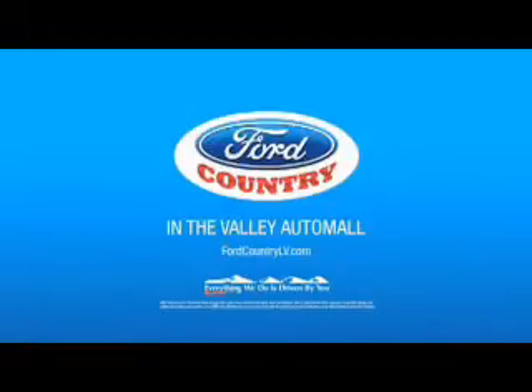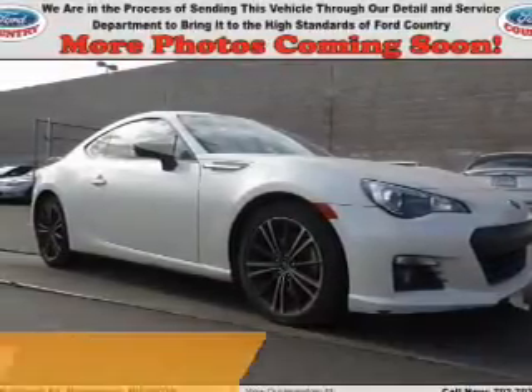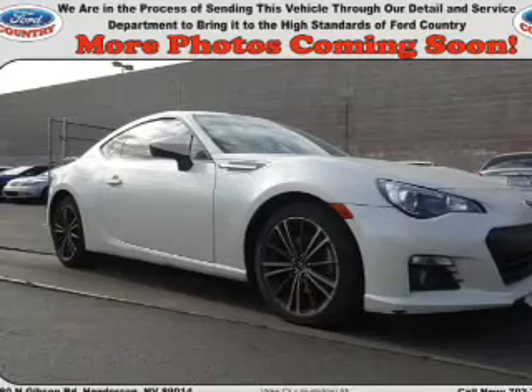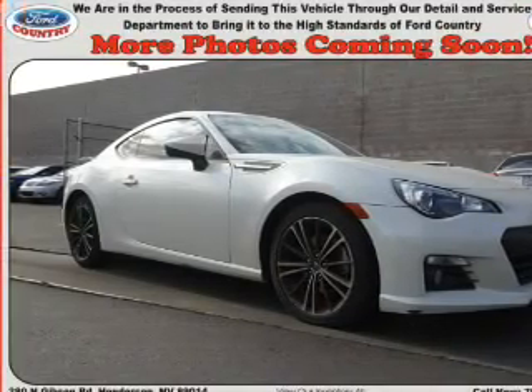Visit Ford Country in the Valley Auto Mall today. Presenting the 2013 Subaru BRZ. It's powered by a 2-liter 4-cylinder engine and a 6-speed manual transmission.